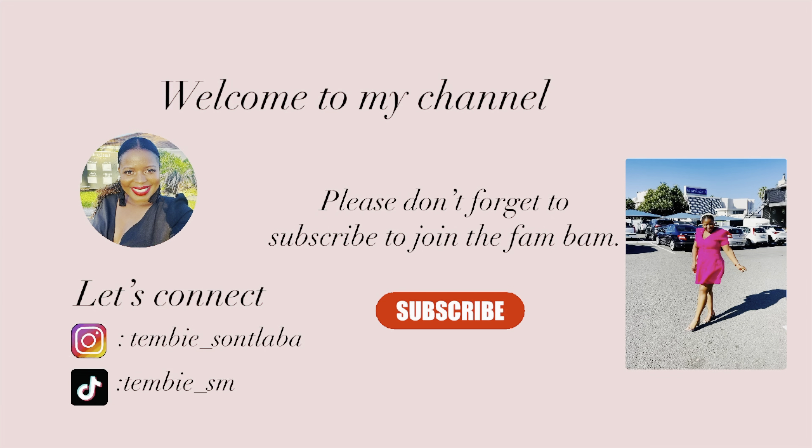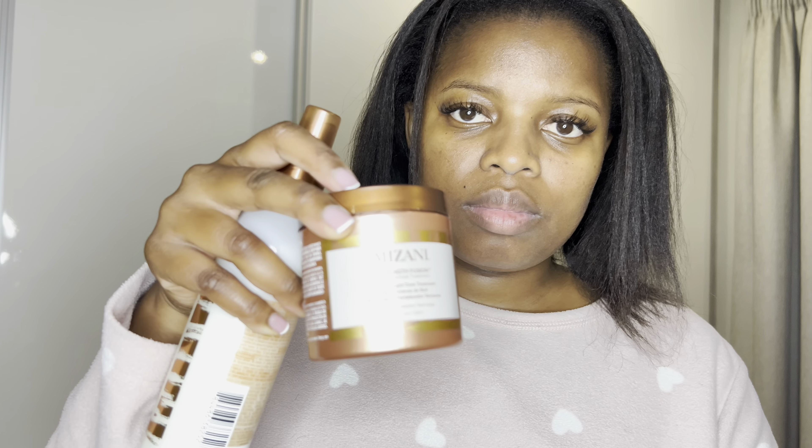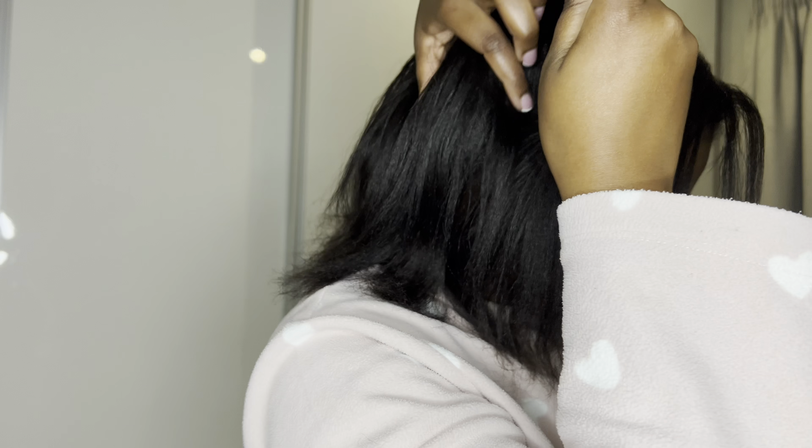Hey my darling, welcome back to my channel. For those who are new, welcome — my name is Timmy. For those who are returning, my day ones, welcome, thank you so much for coming back.